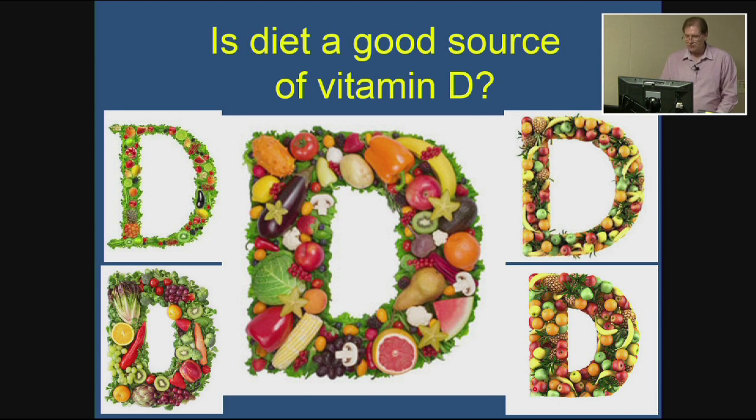Is diet a good source of vitamin D? Many slides online show vitamins associated with various vegetables and fruits, but this is somewhat misleading — none of those foods really contain vitamin D. If you eat a vegetable-heavy diet, you may actually be at risk for deficiency. The only item that could have vitamin D are mushrooms, because of their ergosterol content, which can lead to synthesis of vitamin D2.